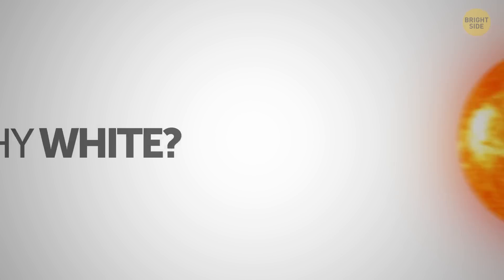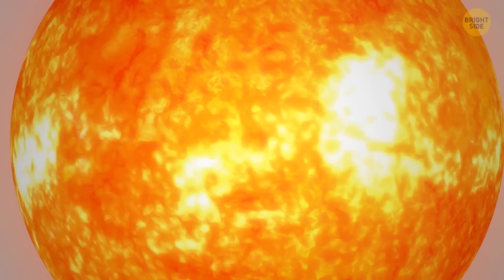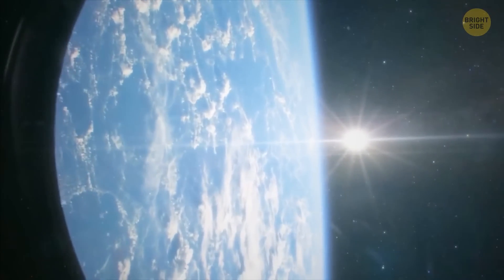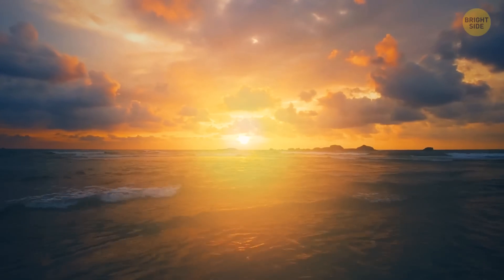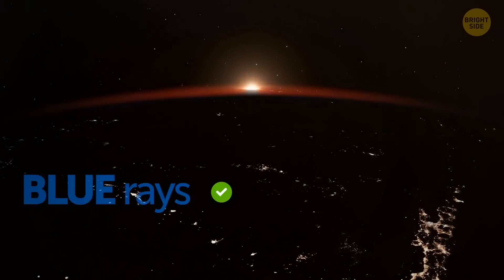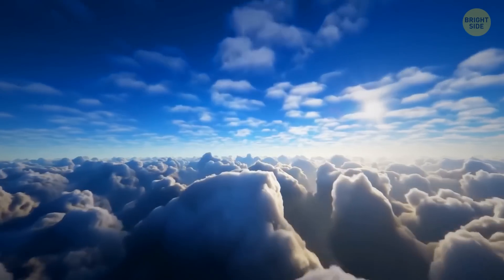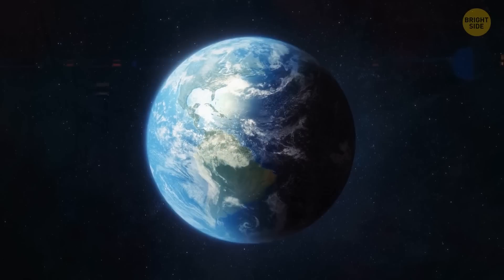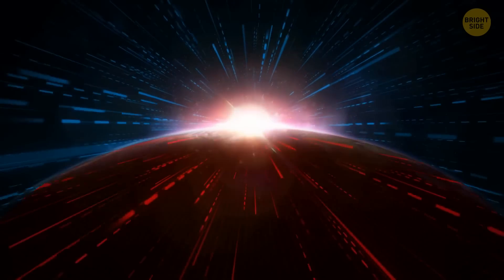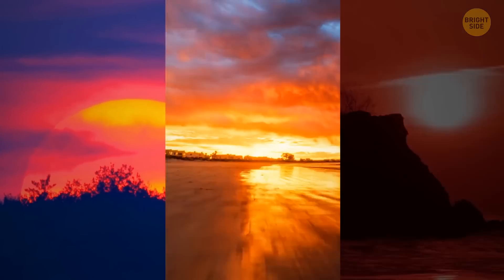Wait, you might say — isn't the Sun yellow? Yep, it's yellow too. But please don't stare at the Sun just to make sure. It appears white when we see it from the International Space Station — that's the Sun's real color as our eyes perceive it. The Sun gets a yellowish hue when its rays get scattered in Earth's atmosphere. Our atmosphere doesn't let the blue rays of the spectrum pass very well, but the red ones? Sure, why not. That's also why the sky seems blue — the atmosphere scatters the blue color all over the place. During sunrise and sunset, short blue waves get reflected, but the long red ones reach us perfectly — that's why we see sunsets as pink, orange, or red.